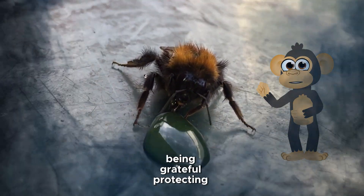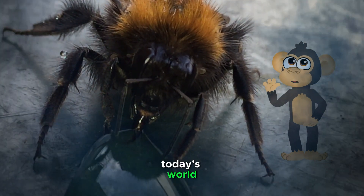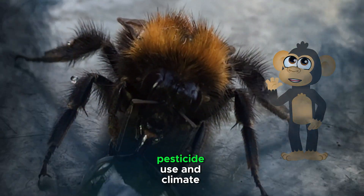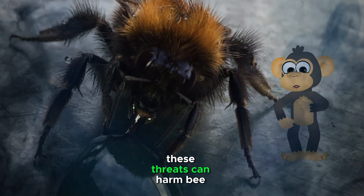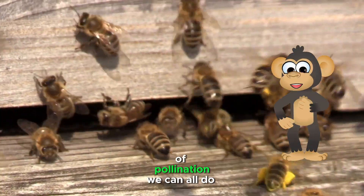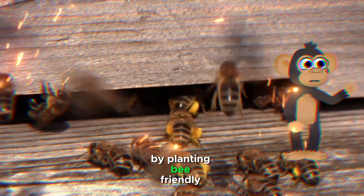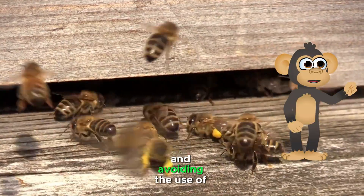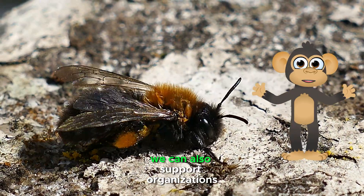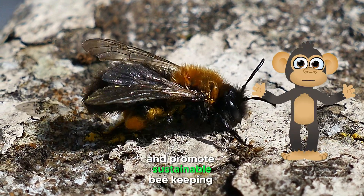Being grateful — protecting our pollinators. Bees are facing many threats in today's world, including habitat loss, pesticide use, and climate change. These threats can harm bee populations and make it harder for them to do their important work of pollination. We can all do our part to protect bees and other pollinators by planting bee-friendly flowers in our gardens, avoiding the use of pesticides, and supporting organizations that are working to conserve bee habitats and promote sustainable beekeeping practices.